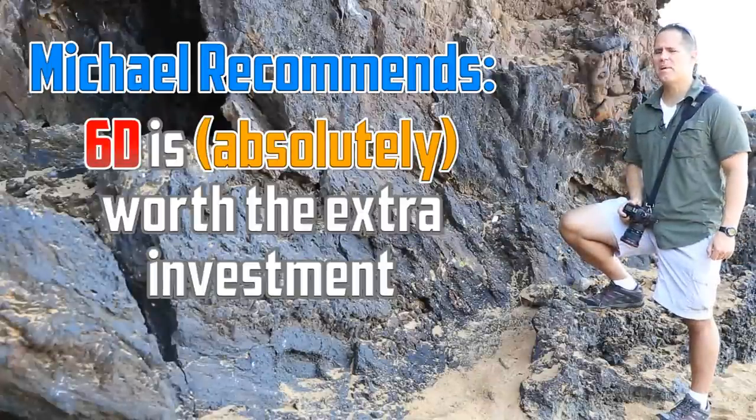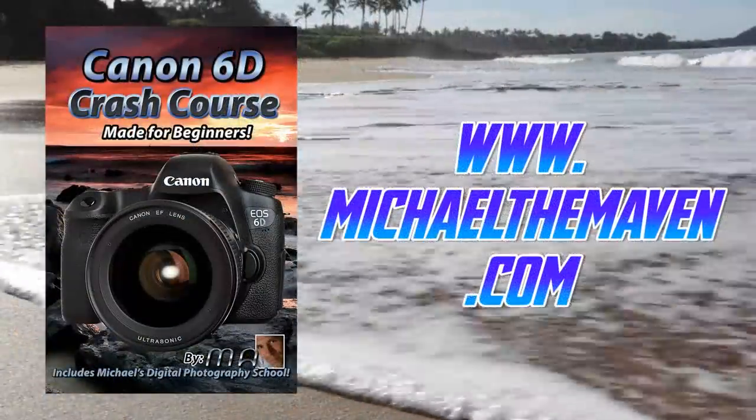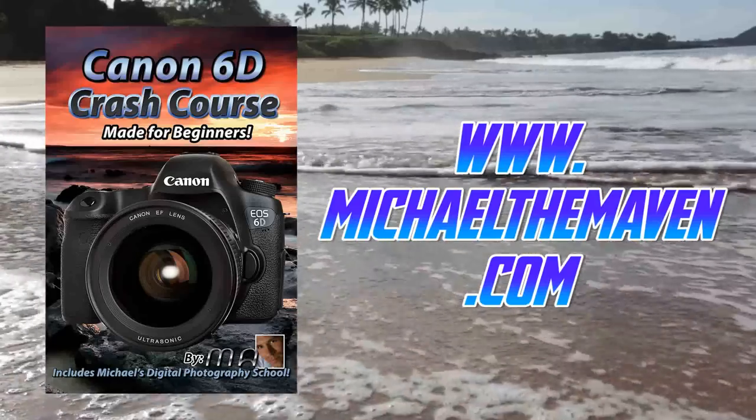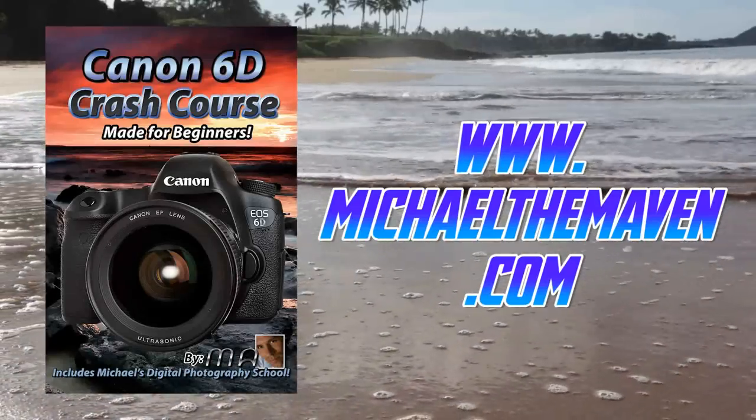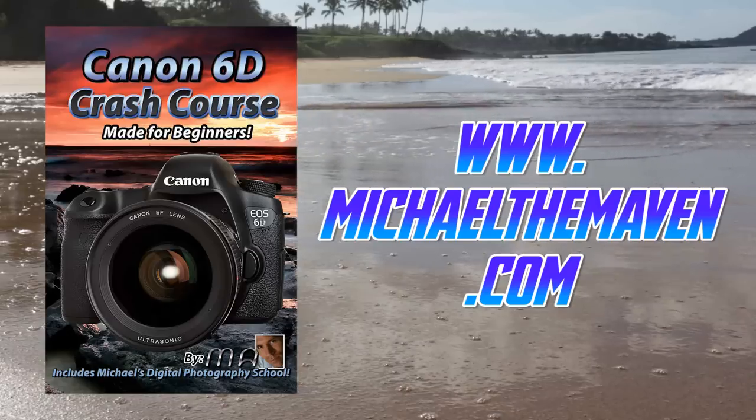If you're on the fence, try to make the 6D happen. In any event, if you do go with the 6D, I have an excellent crash course that will show you how to set up the camera, how to take great images like a pro in no time, and you can order it from the following link.